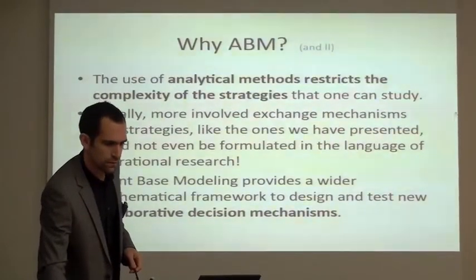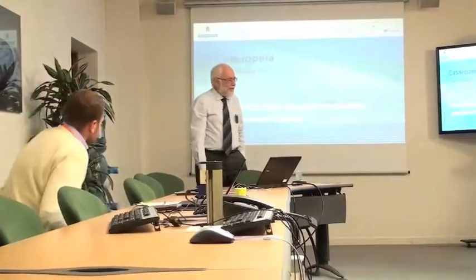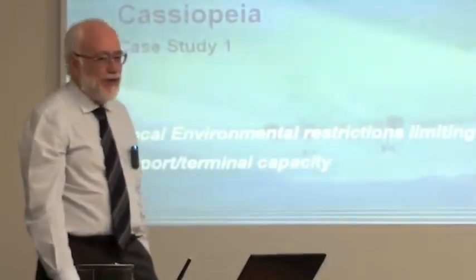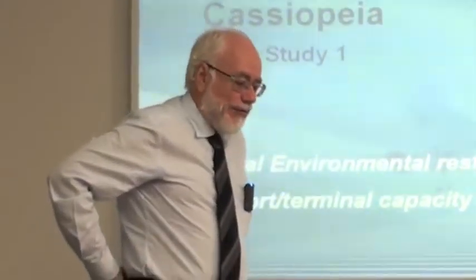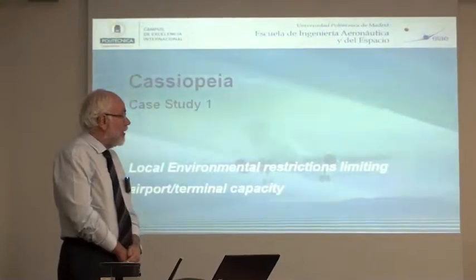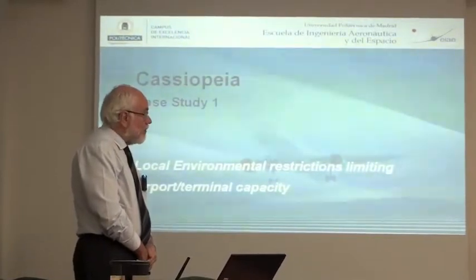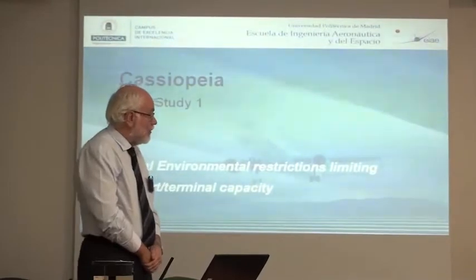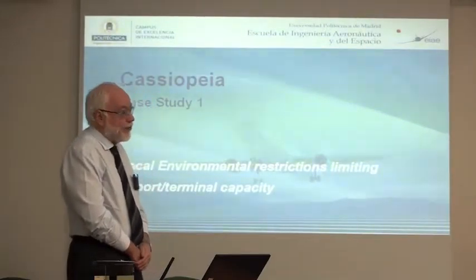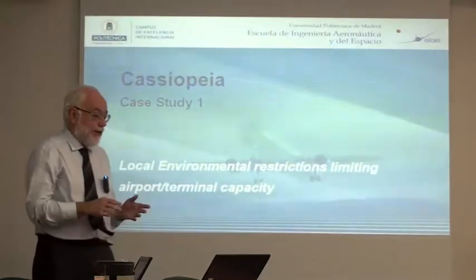Now presenting case study one by Arturo. Case study one refers to local environmental restrictions that may limit airport terminal capacity. That was one of the top items in the meeting with stakeholders we had in London. It is particularly interesting for the European situation, in which the impact of environmental effects in the area around airports is extremely important for the growth of infrastructure and is also affecting area terminal capacity.